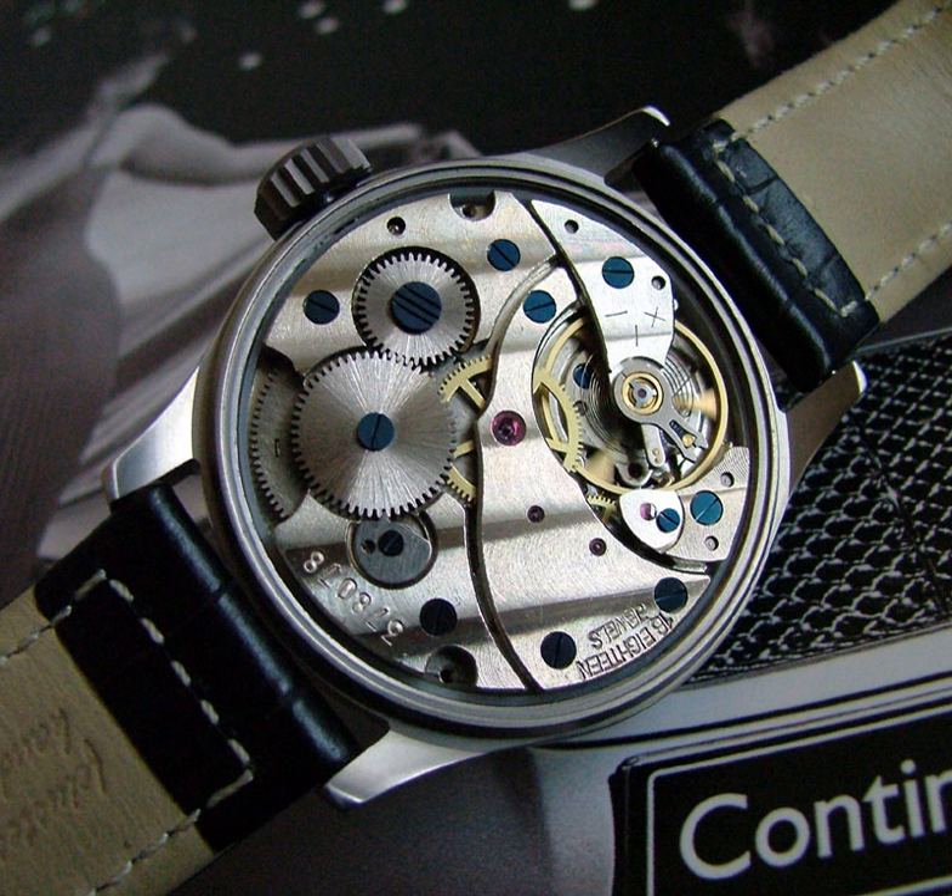The center wheel drives the pinion of the third wheel, and the third wheel drives the pinion of the fourth wheel. In watches with the seconds hand in a subsidiary seconds dial, usually located above the six o'clock position, the fourth wheel is geared to rotate once per minute, and the second hand is attached directly to the arbor of this wheel.